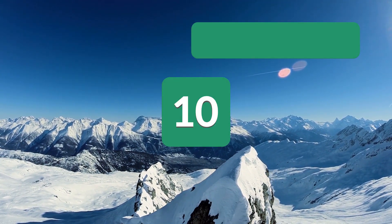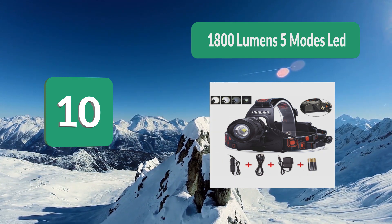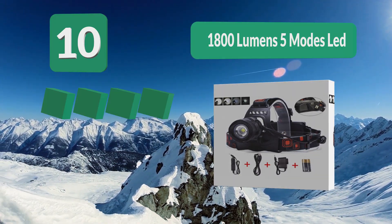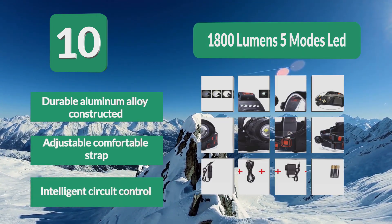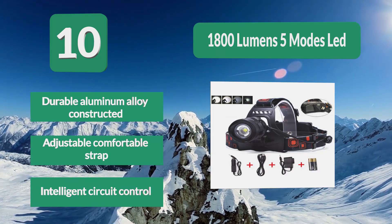Number 10: 1800 Lumens 5 Modes LED. This 1800 lumen headlamp is lightweight and compact, has an intense focused beam, and moves smoothly from one mode to the next, ensuring your game fish won't be frightened away by loud clicking. Features include durable aluminum alloy construction, an adjustable comfortable strap, and intelligent circuit control.